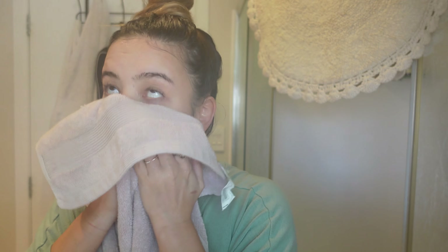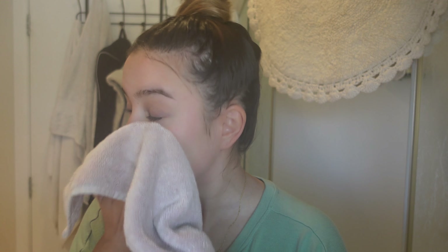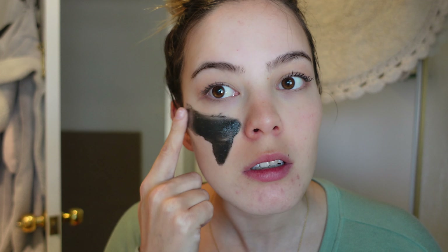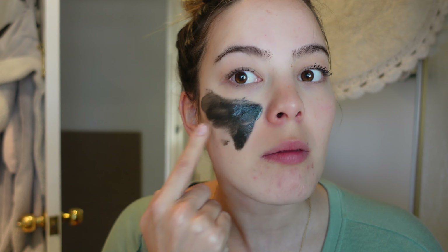This mask says to put it on completely dry and clean skin, so I'm making sure my skin is really dry. Today is the 1st of October, so I'll check in again probably once weekly and give my final thoughts on November 1st. The mask is black — interesting! I'm applying just a really thin layer. I'm really hoping I don't react badly to this and that it's a lifesaver, because I don't want to have textured skin anymore.